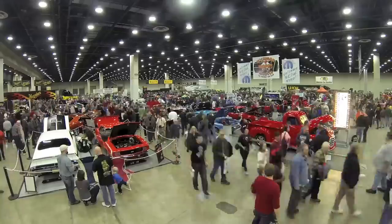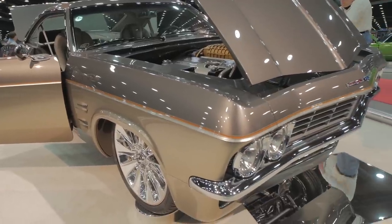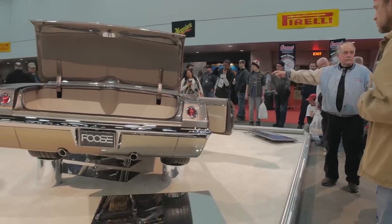Hey, I'm Chip Foose. I'm here in Detroit at the 63rd Detroit Autorama. This year we brought Don and Elma Voth's 1965 Impala, which we have called the Impostor.